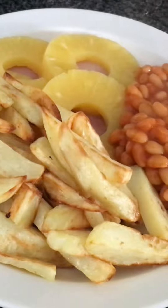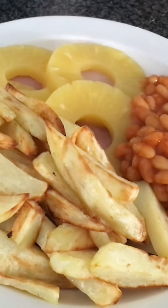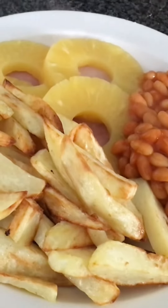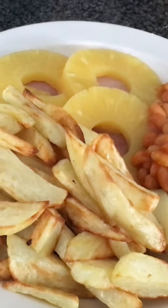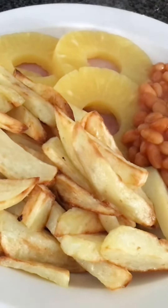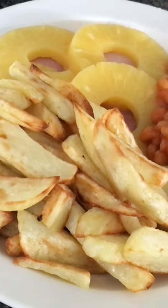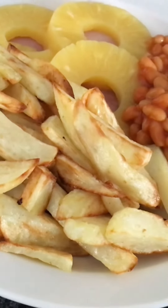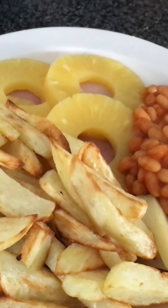Welcome to Tuesday evening and this is what Mrs P has got for her tea. I've got the ham that we bought at Costco with pineapple, chips and beans. The chips are done in the air fryer and I think they give a good representation of what a fresh cut chip can be.